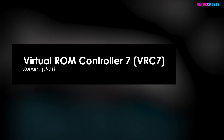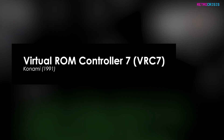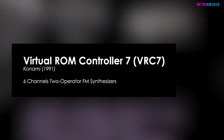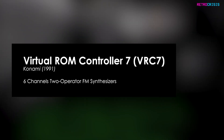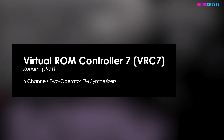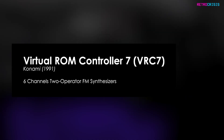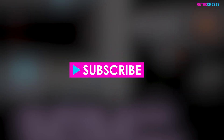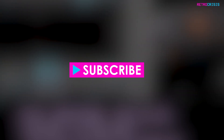The VRC7 had a lot of potential, but sadly it came out so late during the NES's life cycle that only two games ever used it, and only one of those two games made use of the audio functionality. This chip added a whopping six channels of two-operator FM synthesis audio. When I first heard the sound produced by this chip, I had to do a double take, because I honestly thought I was listening to an early Sega Mega Drive game. Here's a sample from Lagrange Point for the Famicom.